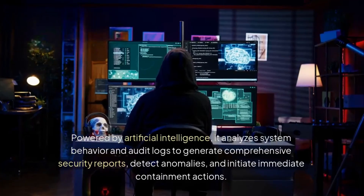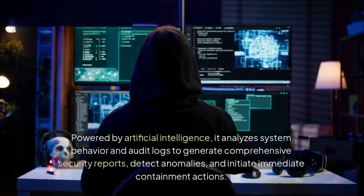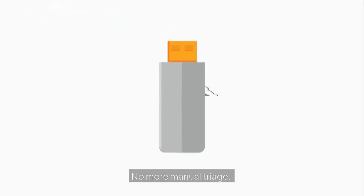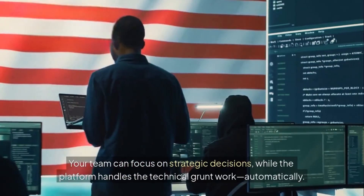Powered by artificial intelligence, it analyzes system behavior and audit logs to generate comprehensive security reports, detect anomalies, and initiate immediate containment actions. No more manual triage. Your team can focus on strategic decisions, while the platform handles the technical grunt work automatically.